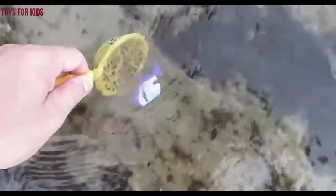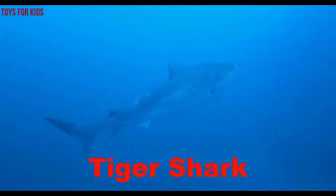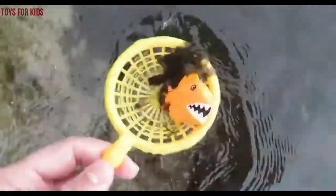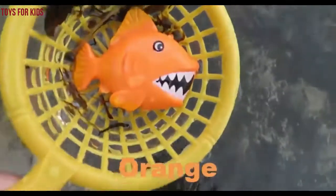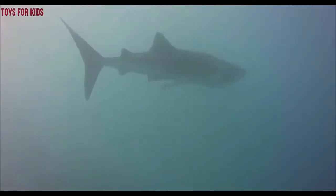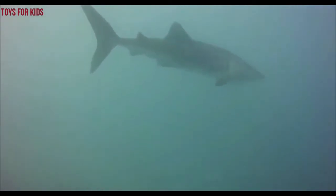Purple. Purple shark. Tiger shark. Bye-bye. Orange. Orange shark. Wow shark. Bye-bye.